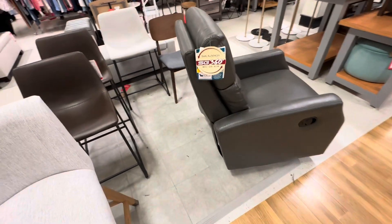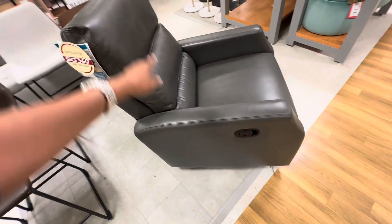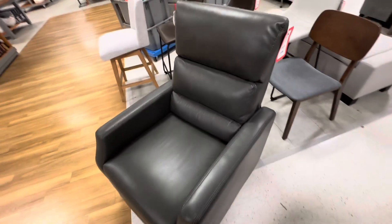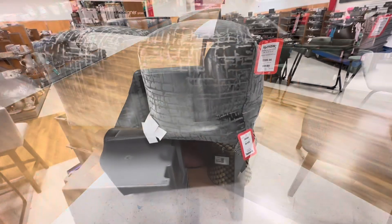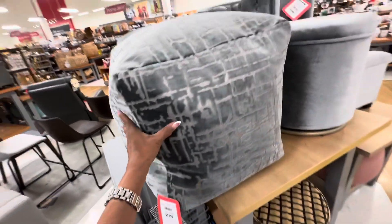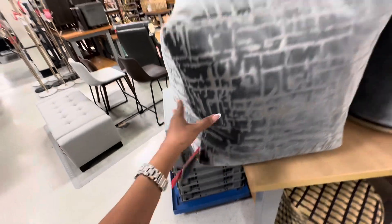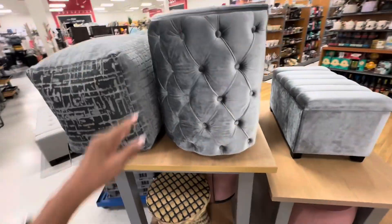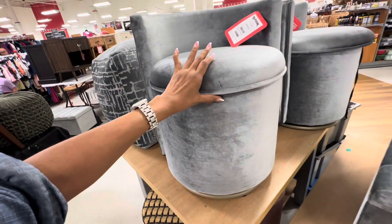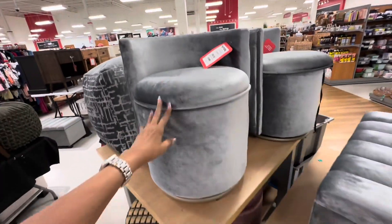Look at this chair right here — it's Swizzle, Glide, and Recline. Let's check the price — $400. Did I show you these 20x20x20 velvet ottomans? They are $60. And remember this chair I had shown before? It's Swizzle and it's also a storage unit — $100.